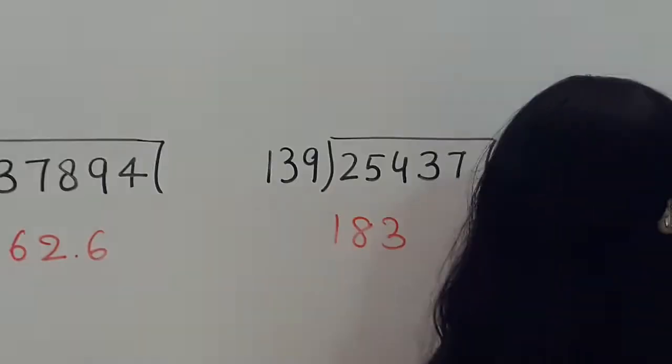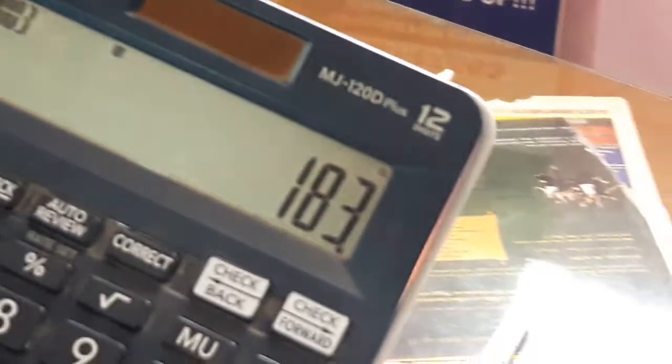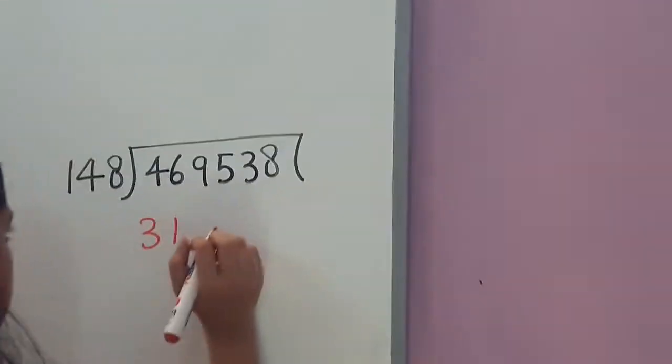The next question is 25437 divided by 139. The answer is 183 with no remainder. That's absolutely wonderful!